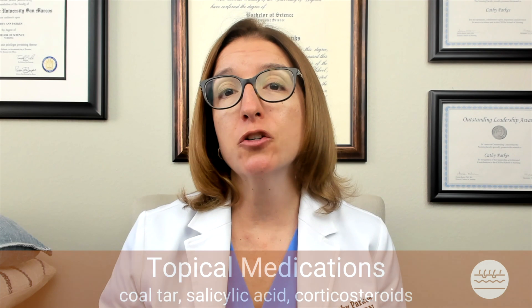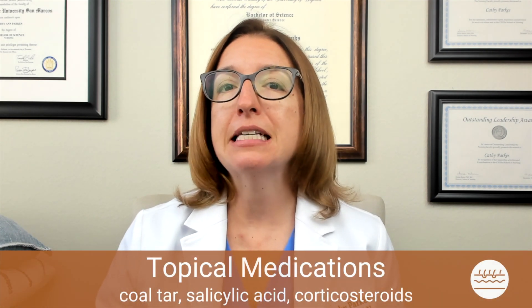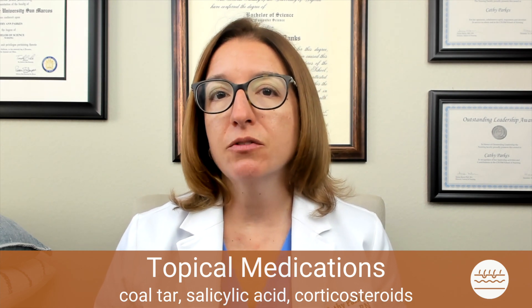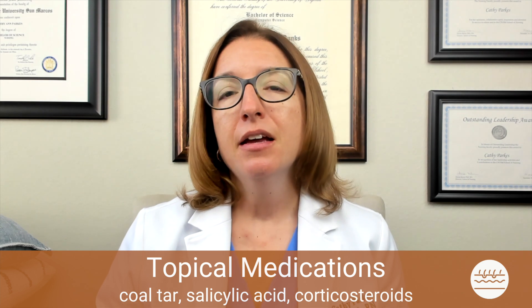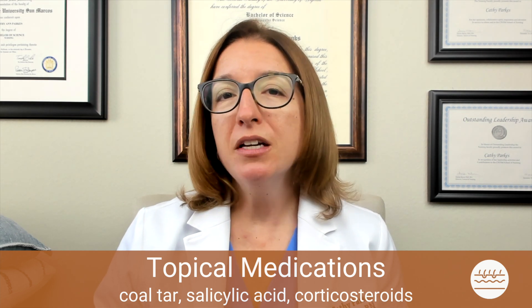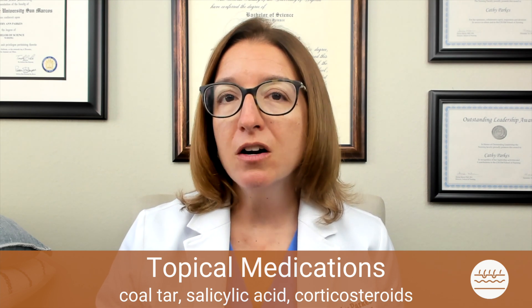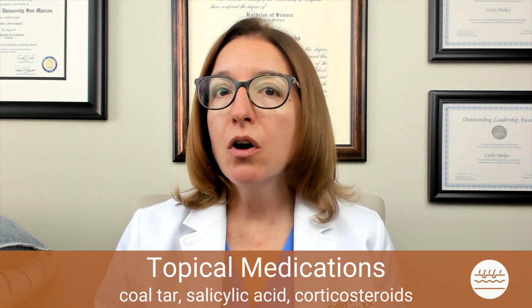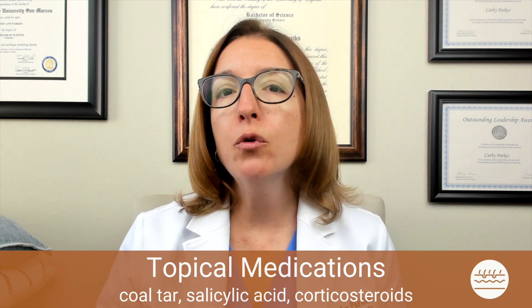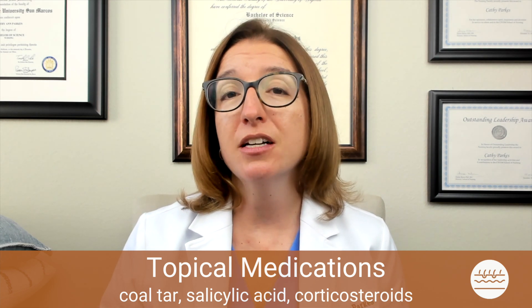Let's start by talking about topical agents which can be used in the treatment of psoriasis. We previously talked about some systemic agents effective against psoriasis, including Ciclosporin and Methotrexate. Here we're just talking about topical agents. Three different medications to be familiar with include coal tar, salicylic acid, and topical corticosteroids. Coal tar is used to help slow the growth of skin cells, and it helps to decrease itching and inflammation as well.